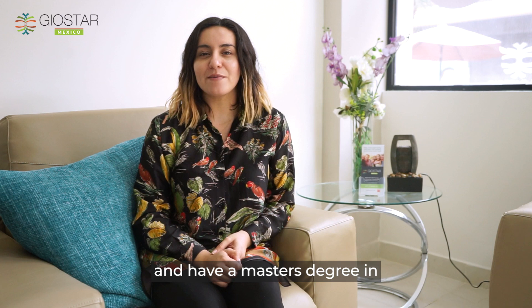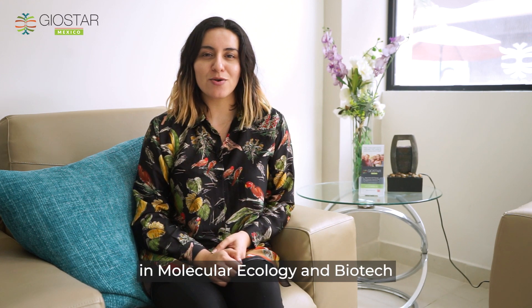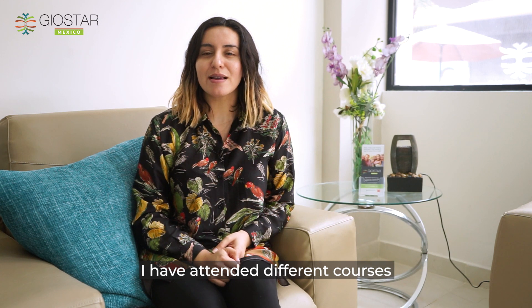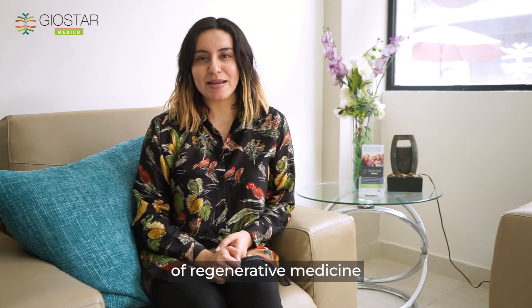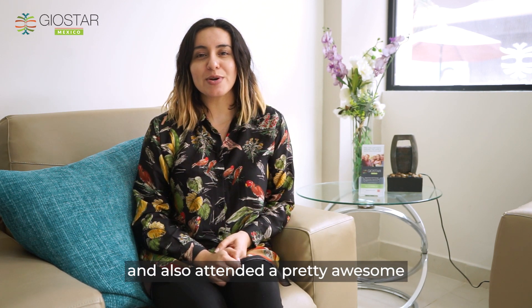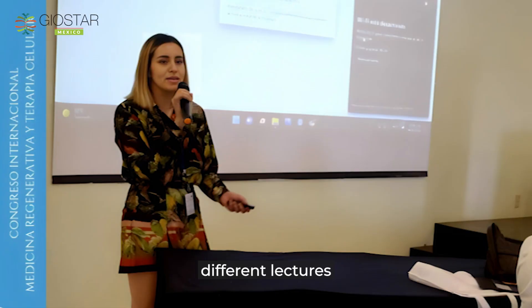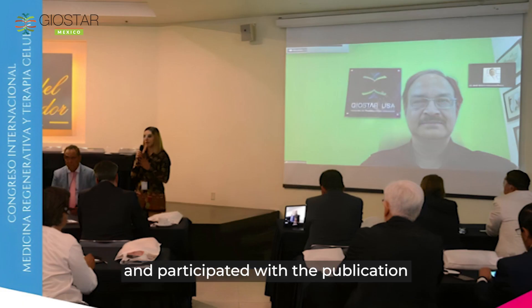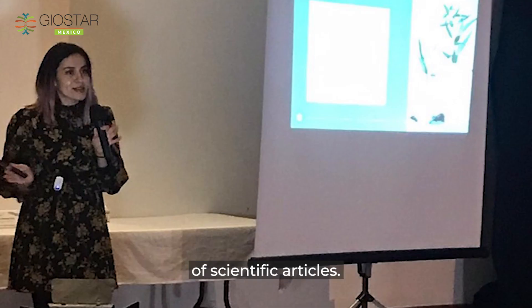I studied biology and have a master's degree in molecular ecology and biotech. I have attended different courses of regenerative medicine and also attended a pretty awesome course at Harvard Medical School. I have given different lectures at both national and international events and participated in the publication of scientific articles.